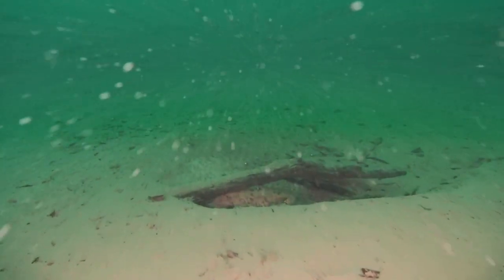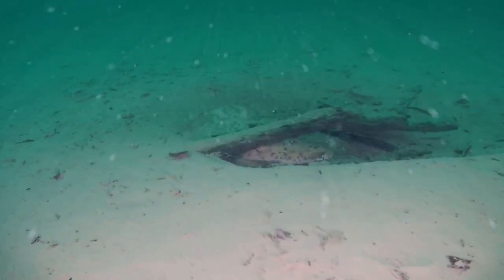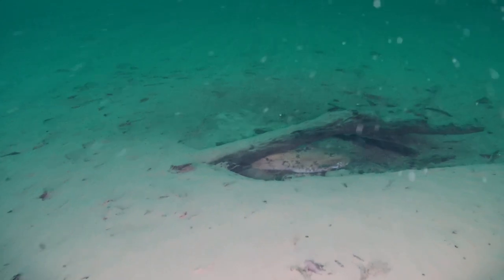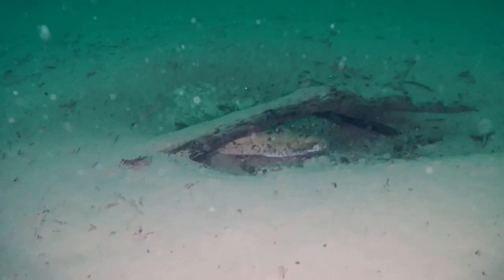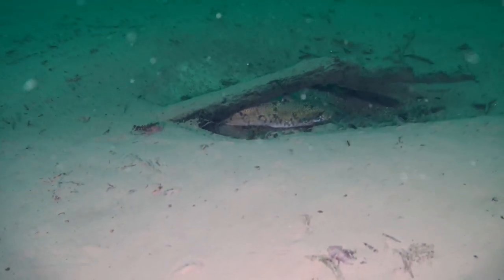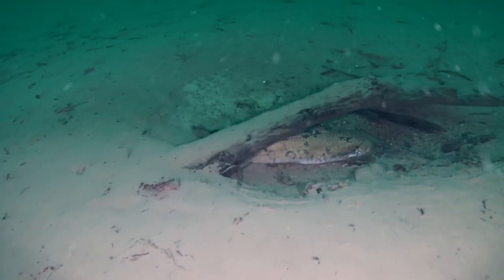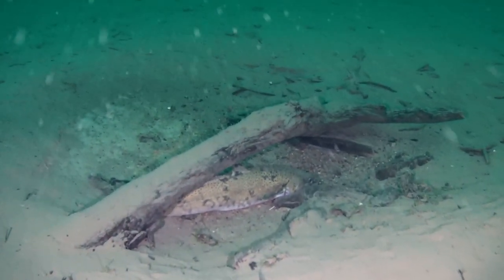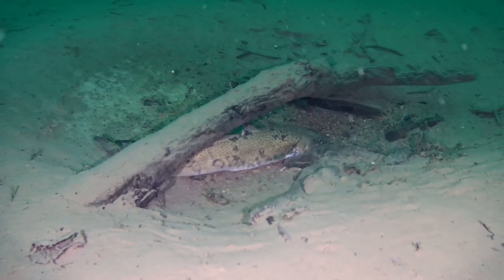On this side is a sand bottom, but when you find some irregularities like this log here, you can expect to find burbot. Burbot is a nice fish — it's active in the winter and goes into rivers and harbors to spawn.